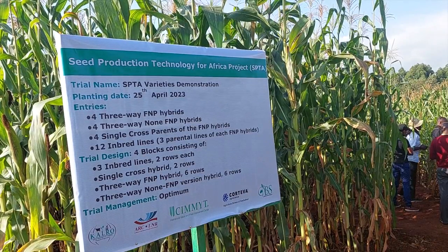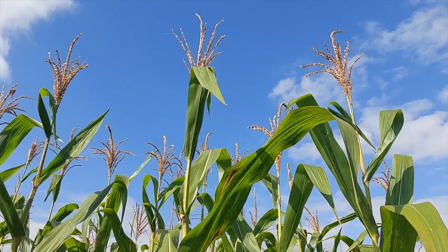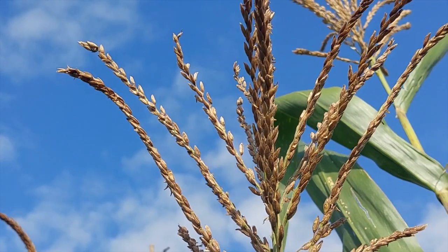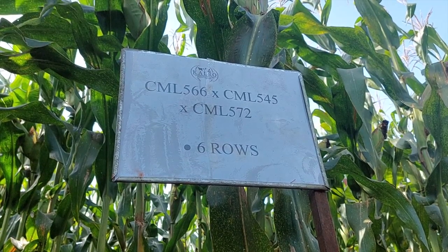Small seed companies find it hard to meet the cost of detasseling, and that impacts on availability. With the technology, they will now be able to afford and manage production costs, and competition will also see prices of the hybrid seed go down.